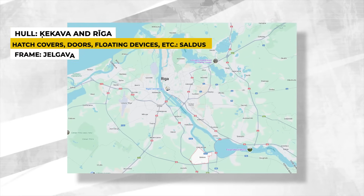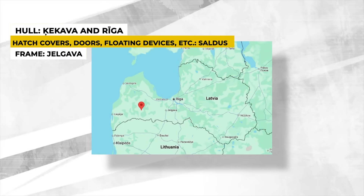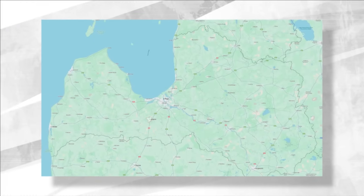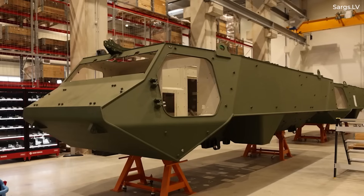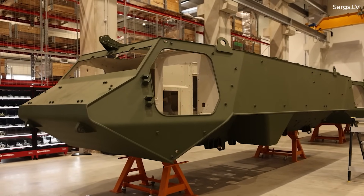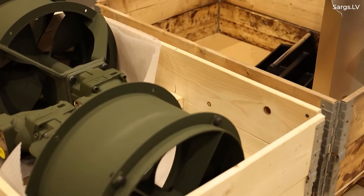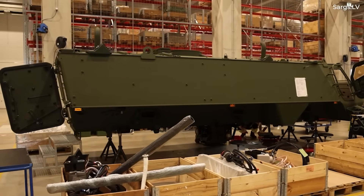The armored vehicle's hull and hull parts are manufactured in Jekabpils and Riga. The hatch covers, doors, other parts, and floating devices are made in Saldus. The frame of the vehicle is made in Jelgava. The Latvian Ministry of Defense notes that local production will increase security of supply for defense material and create the conditions required for development in the Latvian defense industry. It was also noted that this results in a more cost-effective and resilient supply chain, and existing suppliers in Finland and new ones from Latvia will support operations in all of Patria's projects.